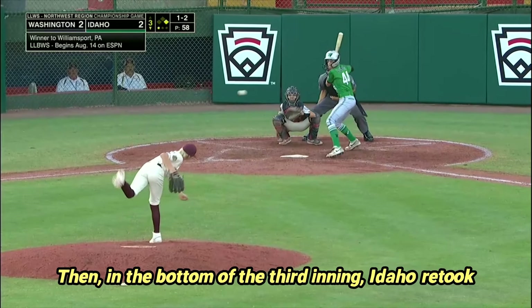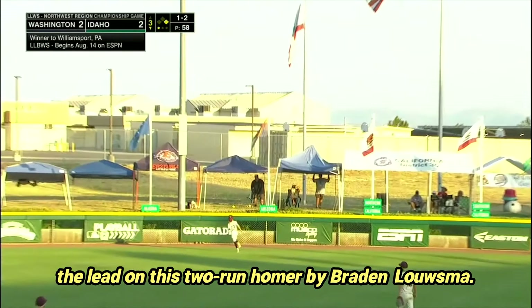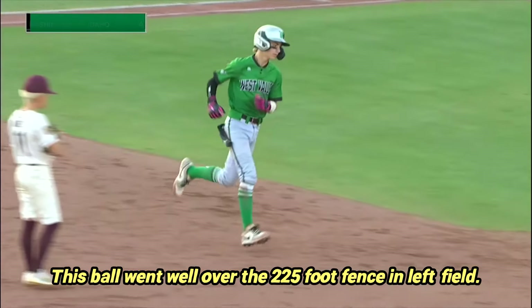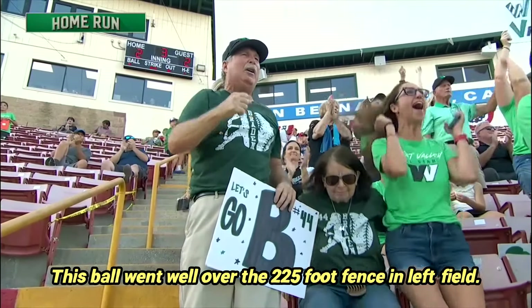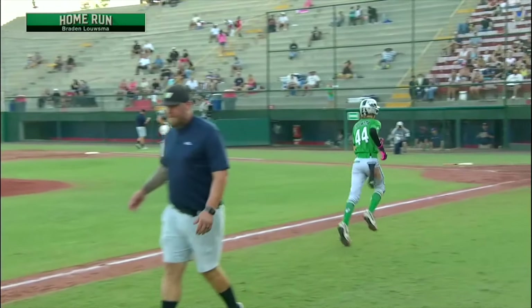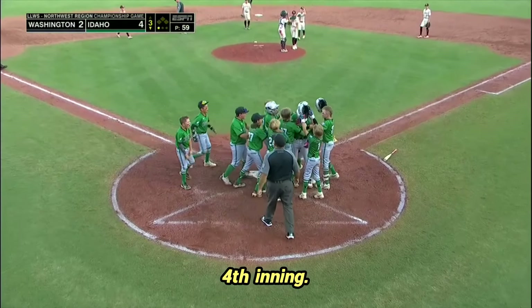Then, in the bottom of the third inning, Idaho retook the lead on a two-run homer by Brayden Lousman. The ball went well over the 225-foot fence in left field. All of the momentum appeared to be in Idaho's possession. Idaho would add a run to take a 5-2 lead going into the fourth inning.